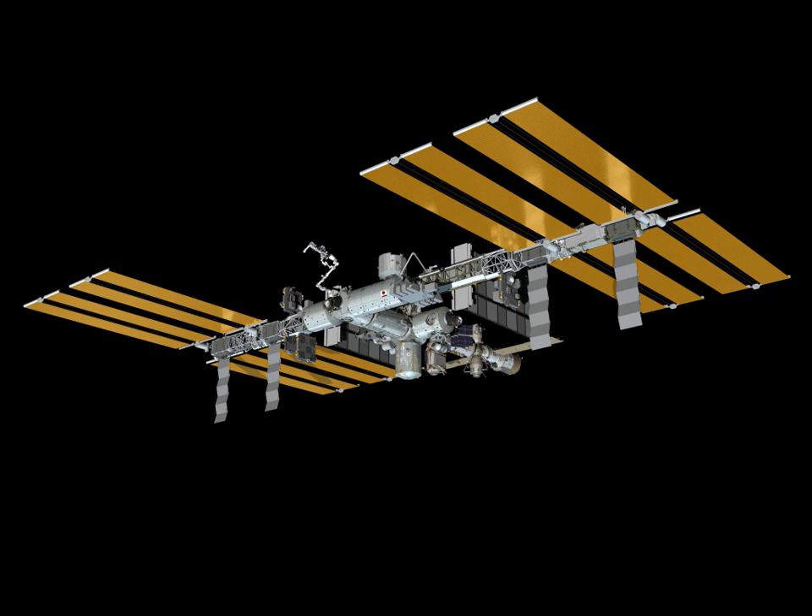The process of assembling the International Space Station has been underway since the 1990s. Zarya, the first ISS module, was launched by a Proton rocket on November 20, 1998. The STS-88 shuttle mission followed two weeks after Zarya was launched, bringing Unity, the first of three node modules, and connecting it to Zarya.